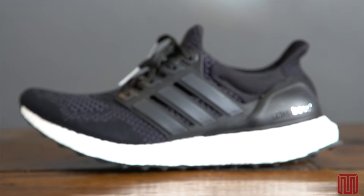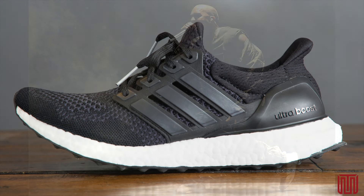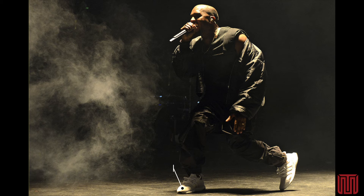While it may not be the greatest running shoe ever, it is currently one of the most popular, if not the most popular sneaker in streetwear. A lot of its success can be attributed to Kanye.